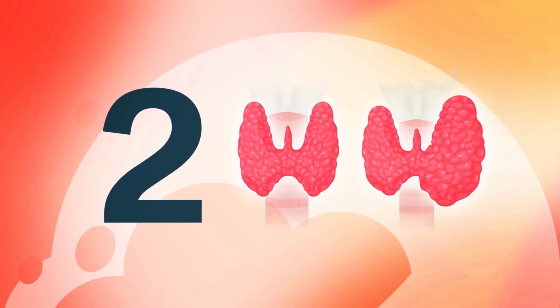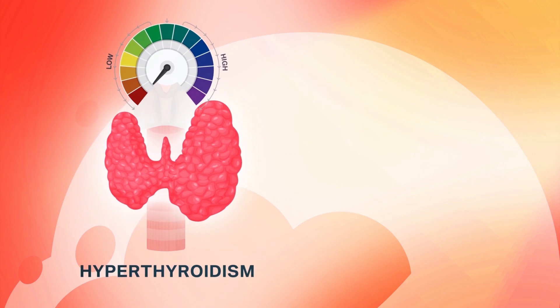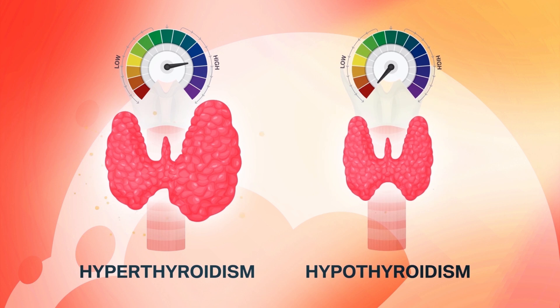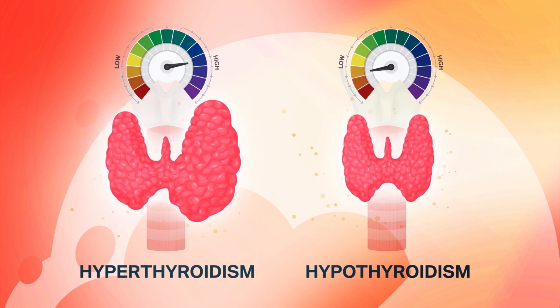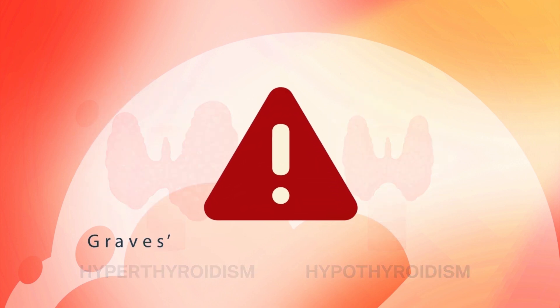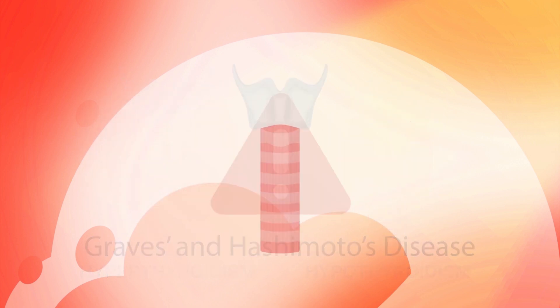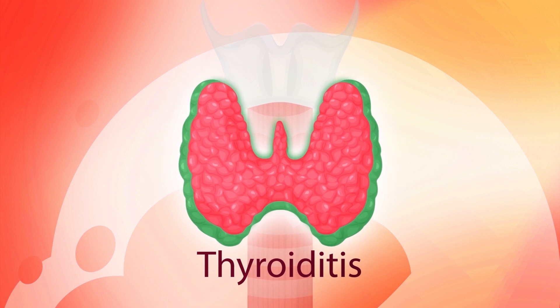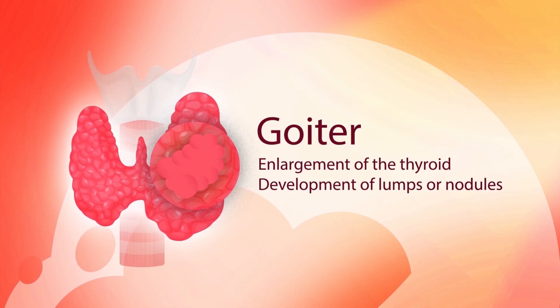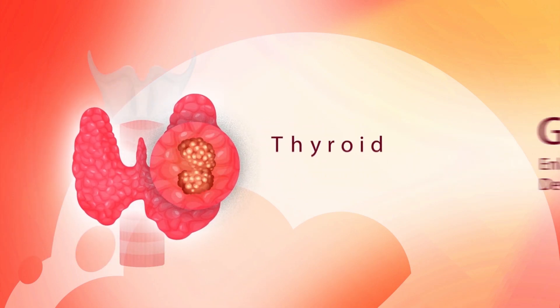Thyroid disorders fall into two main categories: hyperthyroidism, an overactive thyroid that makes too many thyroid hormones, and hypothyroidism, an underactive thyroid that doesn't make enough. The most common causes are both autoimmune disorders — Hashimoto's and Graves disease, respectively. Other conditions include thyroiditis, which is inflammation of the thyroid; goiter, which is enlargement of the thyroid or development of lumps or nodules; and thyroid cancer.